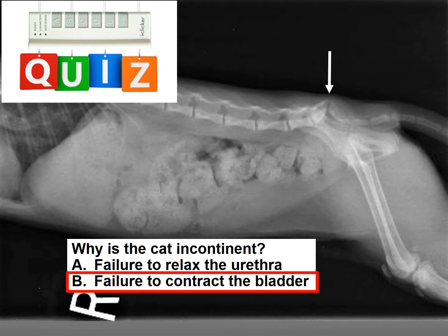Well, the answer is failure to contract the bladder. Let me tell you why.